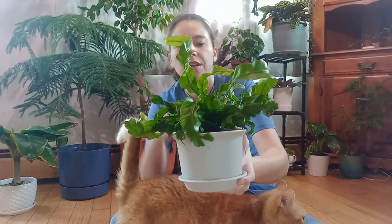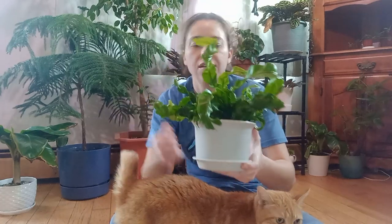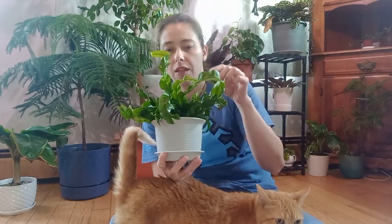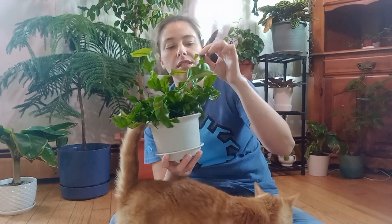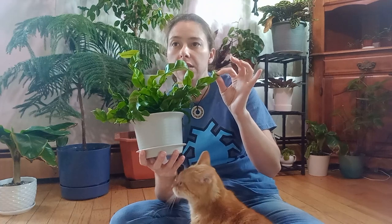In the wild these guys can get up to six feet seven inches wide — they just keep growing wider and wider. Some of these leaves can be as wide as two feet, so about 60 to 62 centimeters.